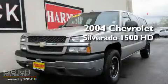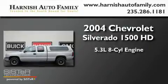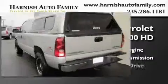This is a 2004 Chevrolet Silverado 1500. It features a 5.3-liter, eight-cylinder engine, an automatic transmission, and four-wheel drive.